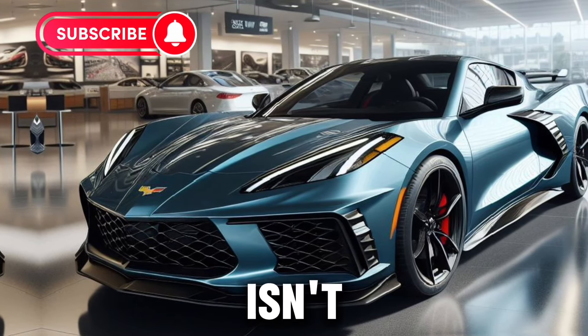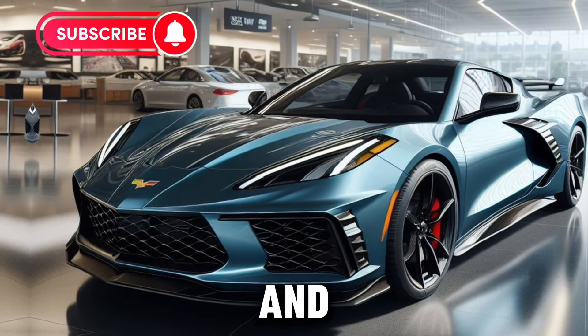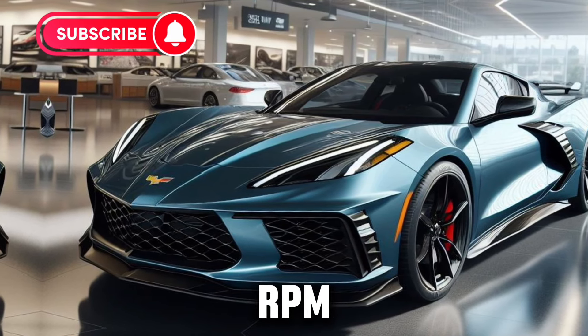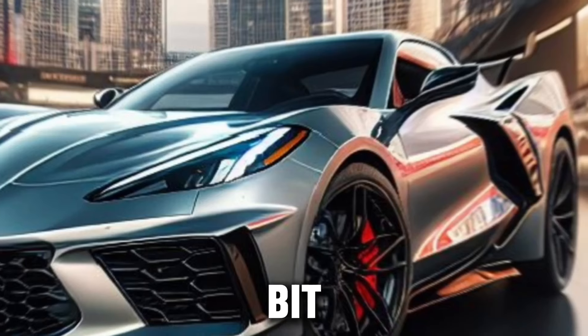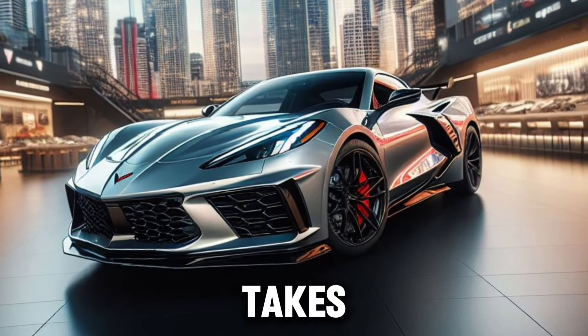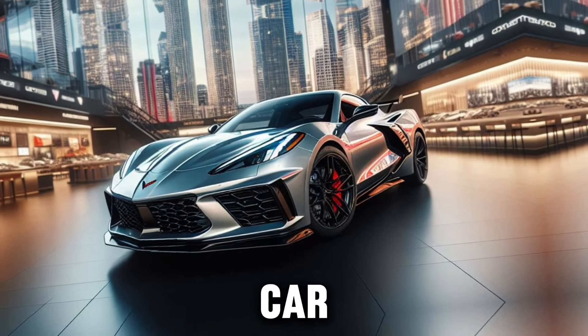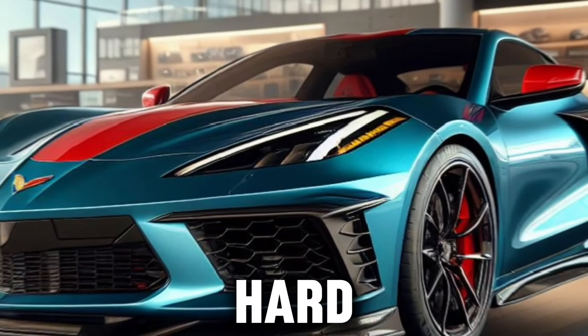But the Z06 isn't just about looks and sounds. It's about feeling the road, and with an 8,600 RPM redline, you'll feel every bit of the road and then some. The available Z07 performance package takes things to the next level, making the Z06 track-born but street-ready. It's a car that begs to be driven, and driven hard.